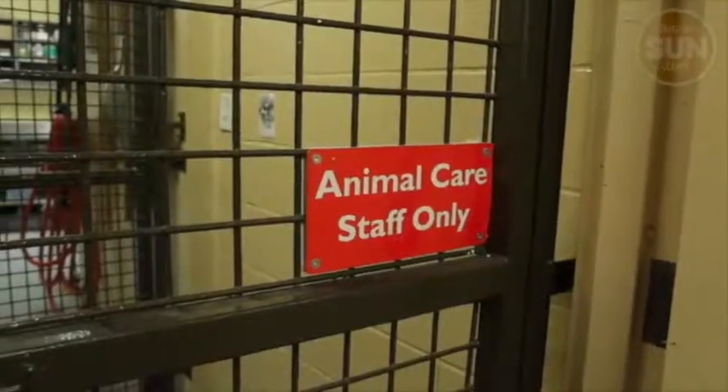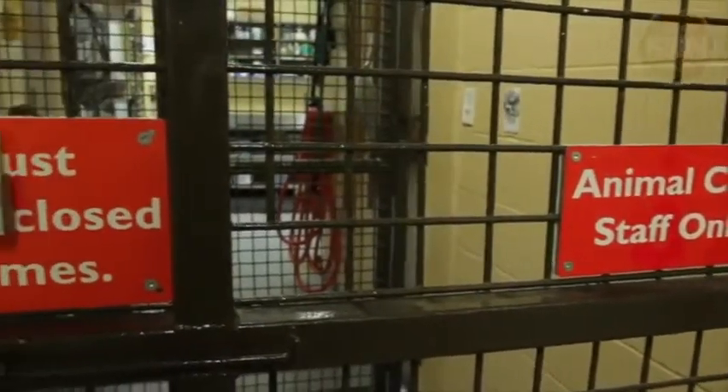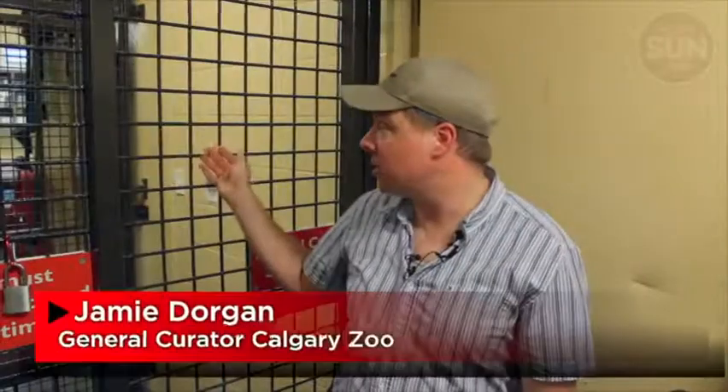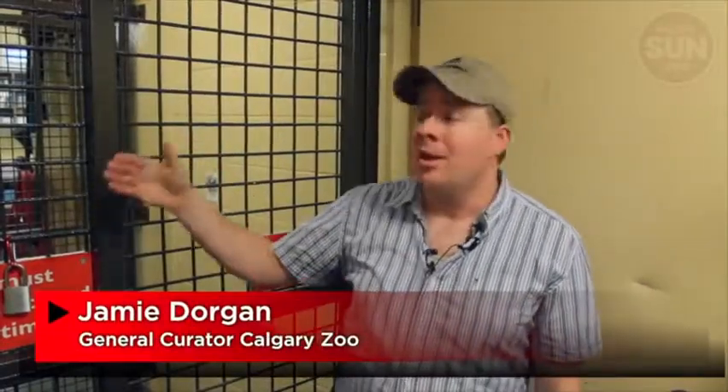These are our secondary containment gates going into the gorilla back-of-house area. Basically, if there's a breach of security with the gorillas in an area through the back of house, these gates would keep them from getting out into the rest of the zoo.